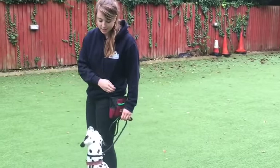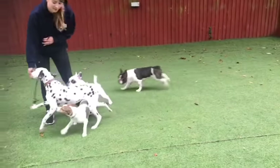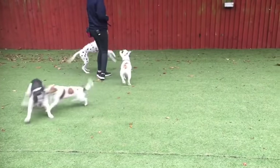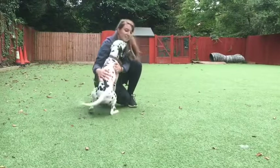Dalmatians are loyal and watchful of their family, and they are always keen to please, as well as being very social if introduced to dogs and other animals at a young age. However, they can be prone to inheriting deafness and urinary stones, although many have minor health issues throughout their lifespan, with their owners' biggest issues being their constant shedding hair.